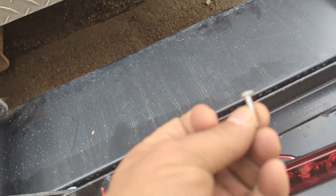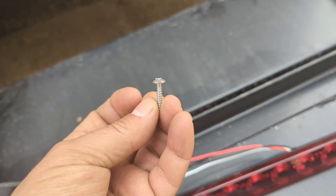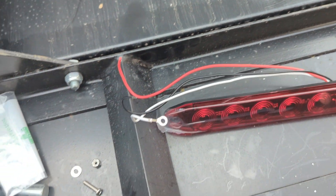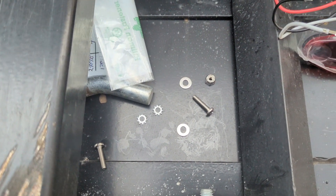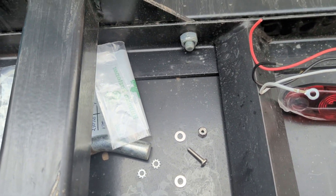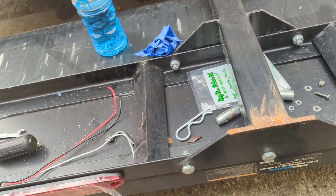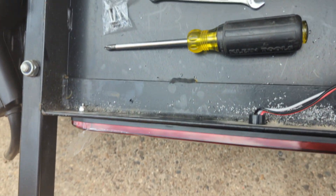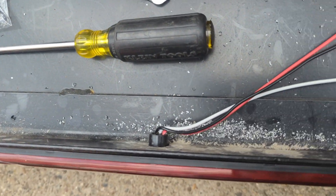Instead of the sheet metal screws — I'm going into some pretty tough steel and I wanted to be able to ground out the wire — I went down to my local hardware store and picked up some bolts, lock washers, and lock nuts. Here I've got one of them on; you can see how I bolted it in.